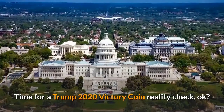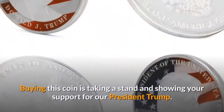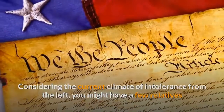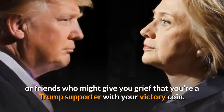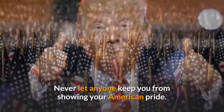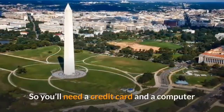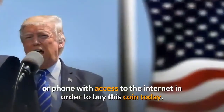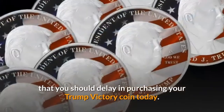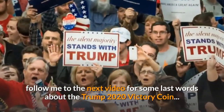Time for a Trump 2020 victory coin reality check. No product is perfect for everybody. Buying this coin is taking a stand and showing your support for President Trump. Considering the current climate of intolerance from the left, you might have a few relatives or friends who give you grief. But don't let them dictate how you feel — never let anyone keep you from showing your American pride. Also, the victory coin is not available in stores; it can only be bought online. You'll need a credit card and a device with internet access to order today.